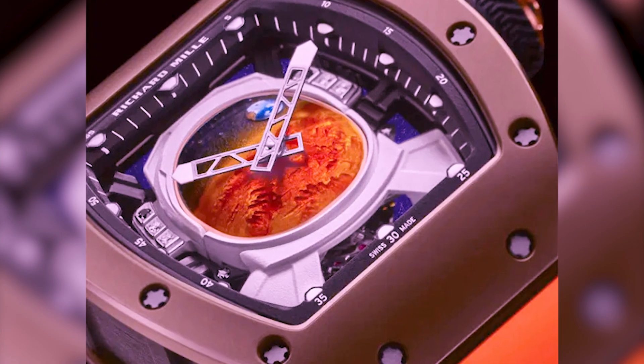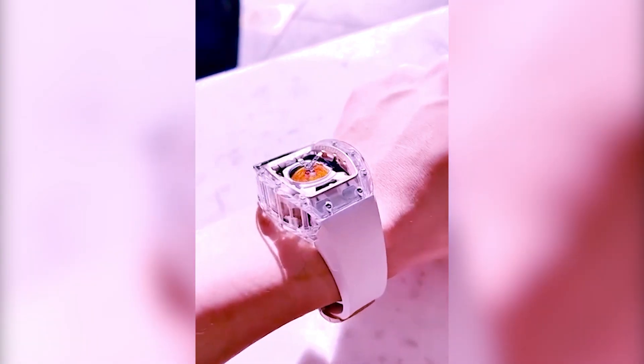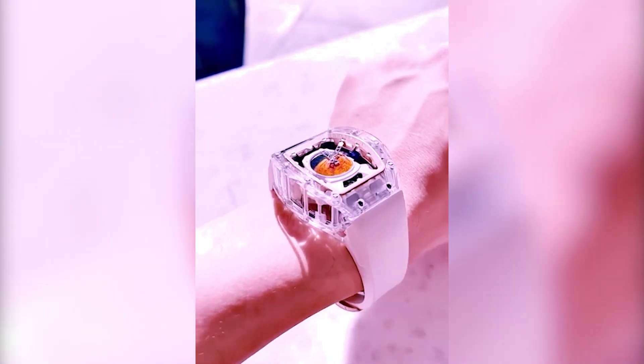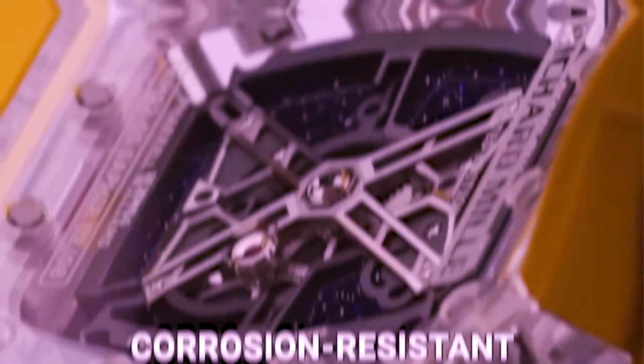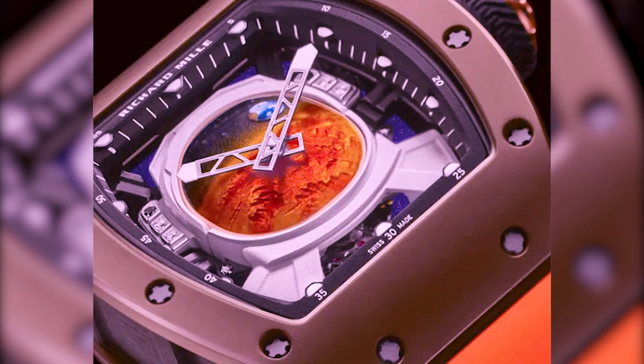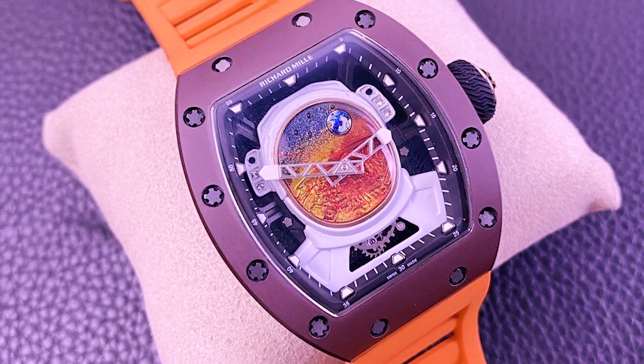The Pharrell Williams watch draws on his longtime love of space exploration with a Mars-themed design. The gear train's base plate and bridges are composed of grade 5 titanium — a biocompatible, extremely corrosion-resistant, and incredibly stiff metal. This material is also utilized in aircraft, adding to the watch's connection to space.